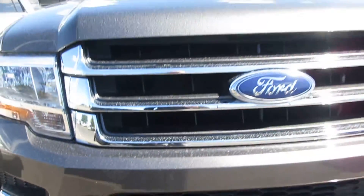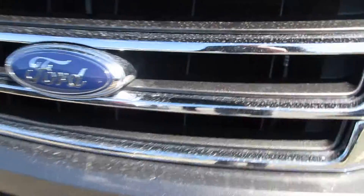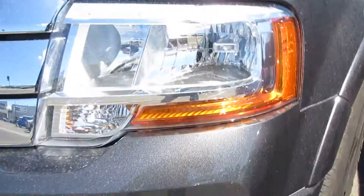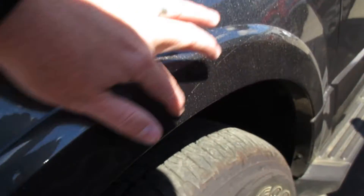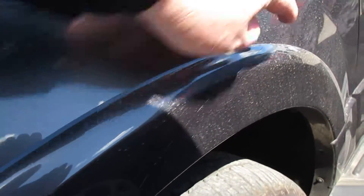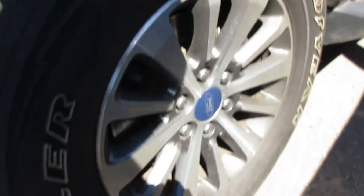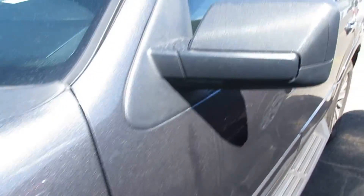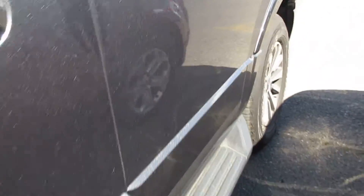Everything around it looks really good. This is just all dirt — see how it'll wash right up. I'm trying to find any major damage or anything out of normal wear and tear for 20,000-ish miles. There's a little scratch right there — you can see it through the dirt. Tires look great to me. They're probably the original tires, so they've got 20,000 miles on them. We'll get the exact miles. That's a solid looking vehicle, I just gotta wash it up for you.